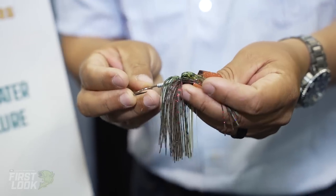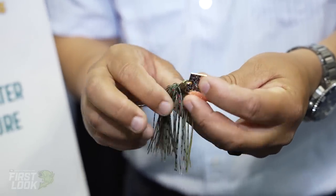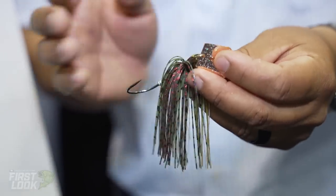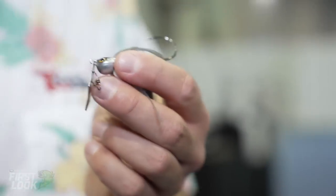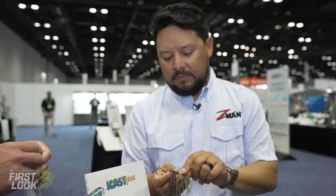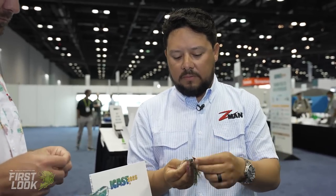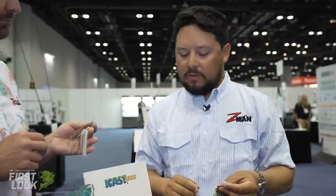Other improvements include premium hand-tied skirts with great color detail, a modern giant holographic eye that will get a lot of attention as a differentiator in many fishing situations. They also did a lot of tuning with the blade — testing a variety of blade thicknesses, hole positions, hole sizing, and movement to really optimize it so it works instantaneously as soon as you start turning the handle.